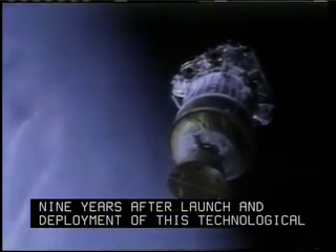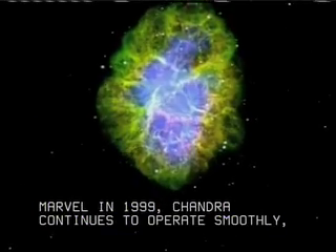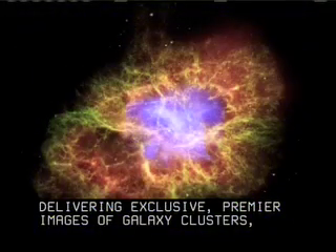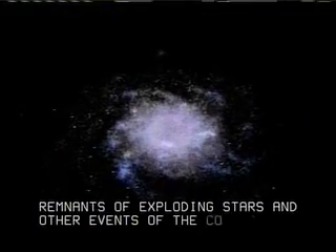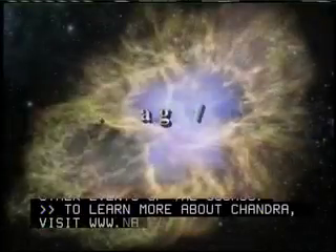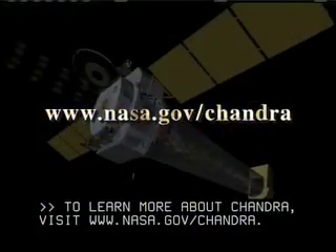Nine years after launch and deployment of this technological marvel in 1999, Chandra continues to operate smoothly, delivering exclusive, premier images of galaxy clusters, remnants of exploding stars, and other events of the cosmos. To learn more about Chandra, visit www.nasa.gov/Chandra.